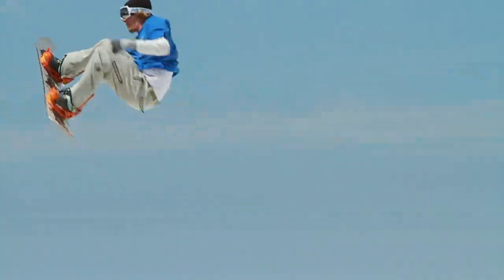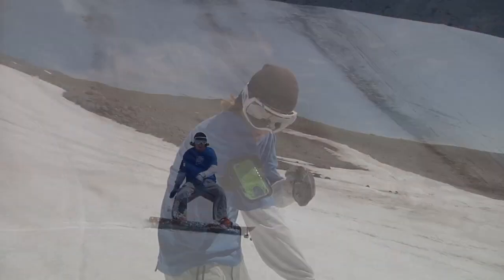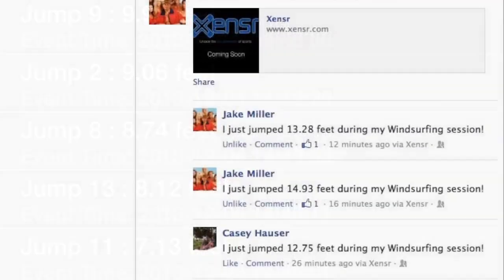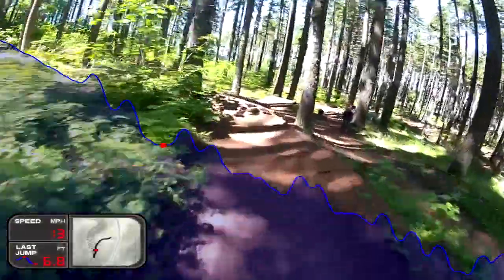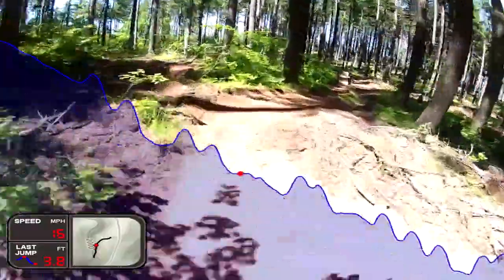The Sensor Case not only tracks what you have done, but where you can improve. You can review your performance or share it in real time through the Sensor Community or through social media sites like Facebook. Shooting some sick video of your action? Add your stats from the Sensor Case and post directly to YouTube.